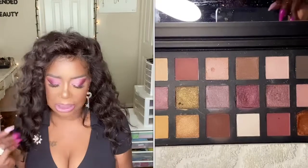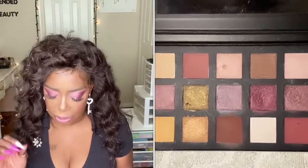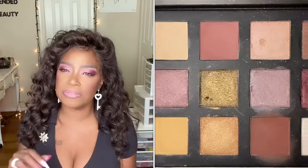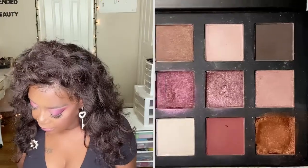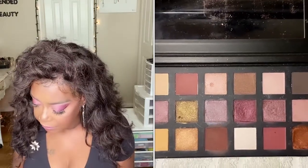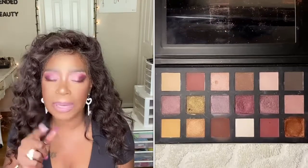So once you open it up, just look at the shades. It does have a nice size mirror. The only thing is on the bottom right in the corner, that orange shimmer shade was broken, so I did have to repair it. It wasn't broken bad, but it was broken enough that I had to repair it. But I went ahead and swatched it and it performed and looked beautiful. So let me read what it says — this palette can be used to create any eye look. The shimmer shades and glitter shades have a great payoff. So I'm going to swatch what I have on my eyes and underneath my eyes to show you.